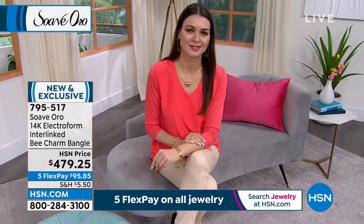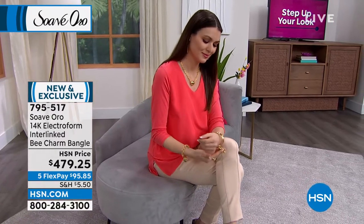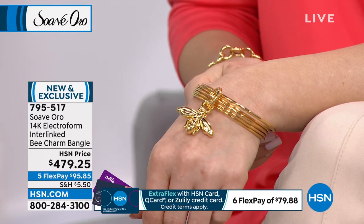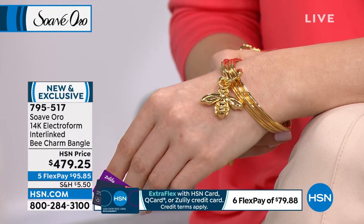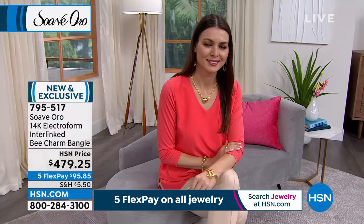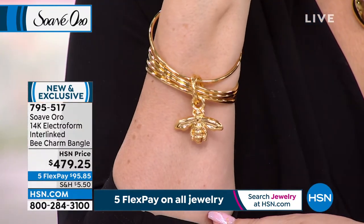It's 14-karat electroform interlinked with a bee charm on it. The bee is also like this bold, bold bee, and I think this is spectacular. It's $479.25, it's on flex pay, and every size is the same price — which is usually not the case with gold, because obviously the larger size you need more gold. Exactly. This is five gorgeous, incredible gold bangles for the price of one with that beautiful, stunning three-dimensional bee that's just like it's flown onto your wrist. You're getting gold touching your wrist not one time, not two times, but five times over. I love the sound of this bangle because you have five bangles in one — just pop it on, it's all intertwined together.